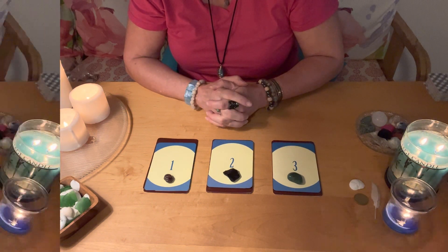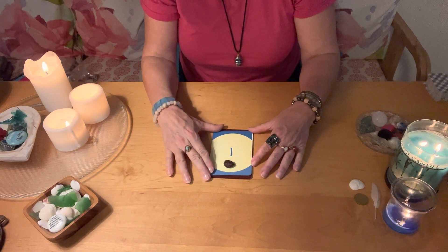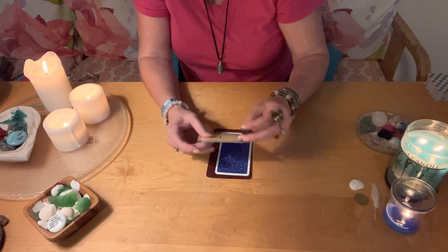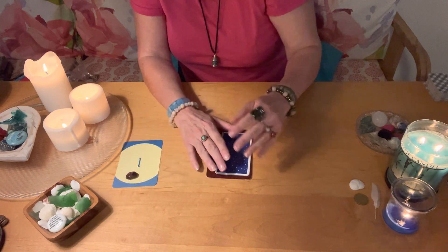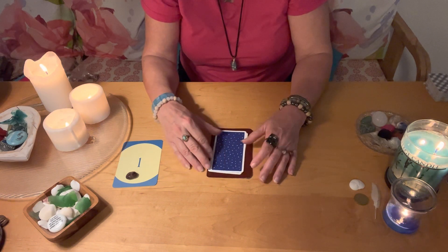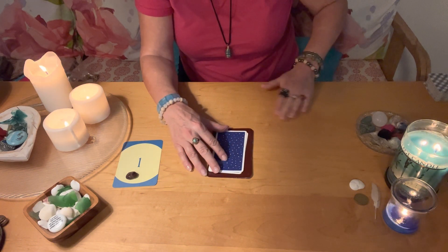Welcome back, if you chose pile one for your yes or no pick-a-card reading, these are going to be your messages. Pile one did have the garnet on it. The garnet is really associated with the root chakra, which is about vitality, energy, and being grounded. A garnet will increase your energy and vitality if you carry one around in your pocket or in a cage — it should be close to you, on you, if you're going to use it as a healing stone.